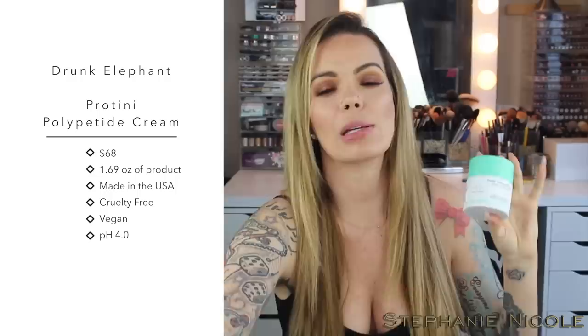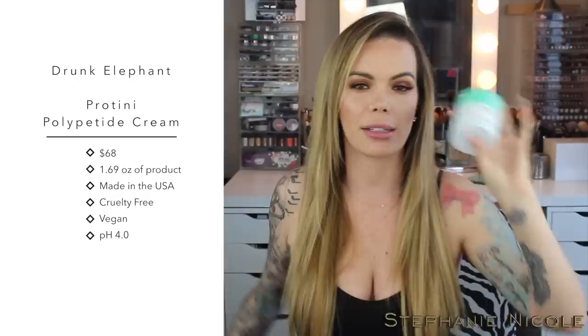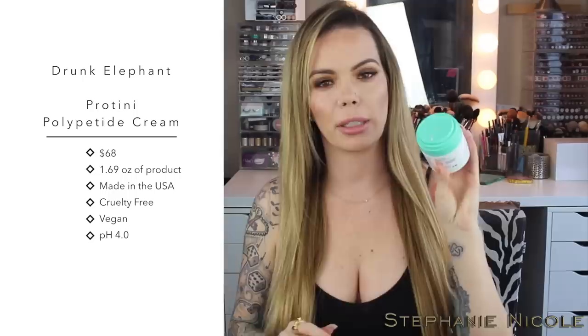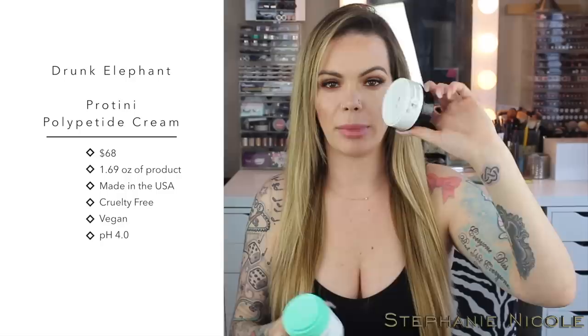Next up is the Drunk Elephant Protini Polypeptide Cream. Drunk Elephant did send me this not too long after it launched, and I've been testing it out for a while. I actually ended up loving it so much that I went out and bought one myself — so I could have one in my vanity for my morning skincare and one in my bathroom for nighttime, so I didn't have to remember to bring them back and forth. What's cool about this is it is a protein moisturizer. One thing I always love about Drunk Elephant is their attention to detail and packaging — it's very thoughtful to ensure you're getting the most bang for your buck.